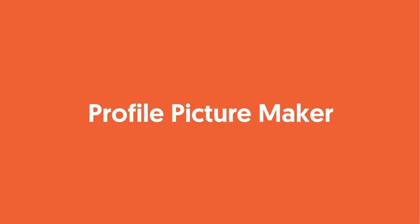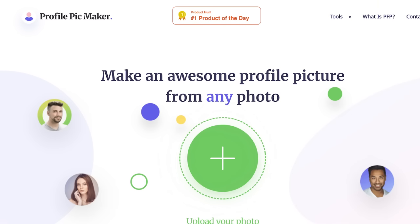Then you've got Profile Picture Maker. This tool uses AI to remove the background from your photos and make amazing profile photos for you to use on social media, or even company about pages — like those headshots that people show on executive pages. The end result is pretty amazing, and best of all, it's absolutely free.